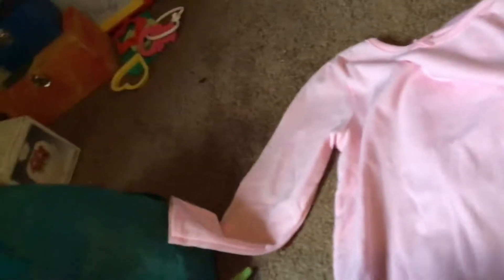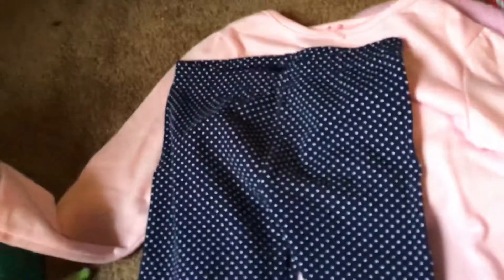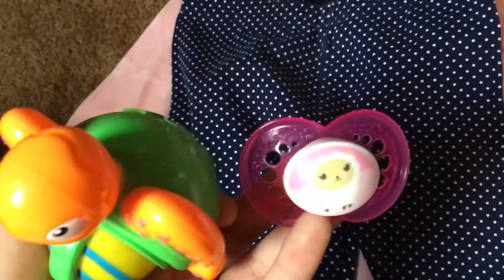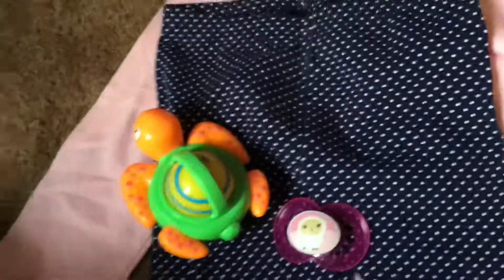And then she has this outfit — I changed it because I realized I put a summer outfit in here. So she has just this plain pink t-shirt with a bow on top, with some navy blue pants with white polka dots, which I didn't think looked too bad. And she has this toy, a binkie, and then she just has some diapers — like two diapers. So that's what's in her daycare bag.